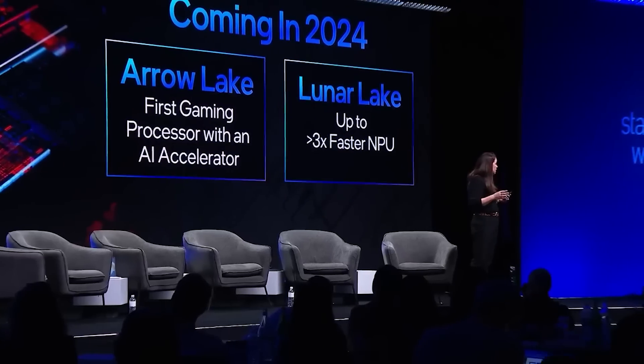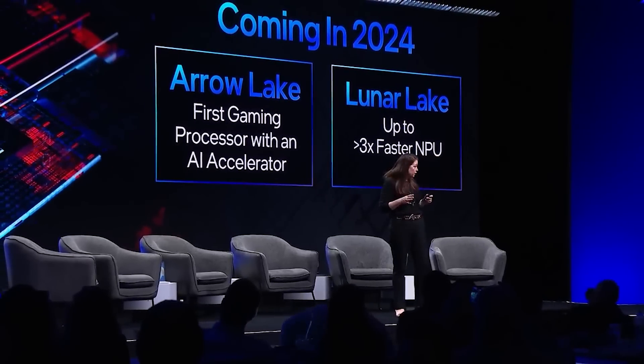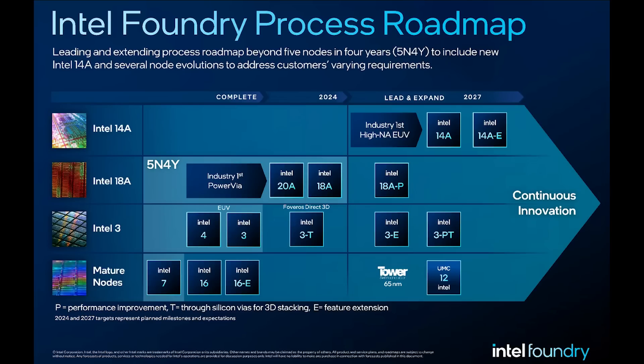Before we delve too deeply and greedily into the specifications and performance of Arrow Lake, let's tackle a few of the basics. Firstly, Intel's Arrow Lake processors will most likely not have low-end variants based on the new architectures. Intel's naming scheme has been totally changed this time around, with the higher-end SKUs being called the Core Ultra 9 285K, for example.